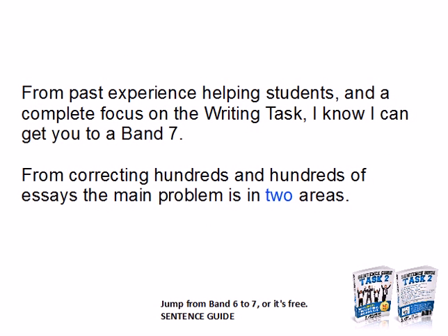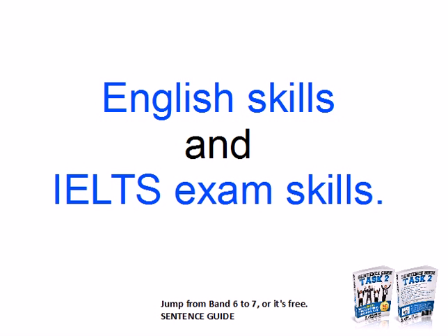I can do this because I've got lots of experience helping students, and I've been completely focusing on the writing task for the last couple of years. So I know I can get you to a band 7. Also, I've been correcting hundreds and hundreds of essays.